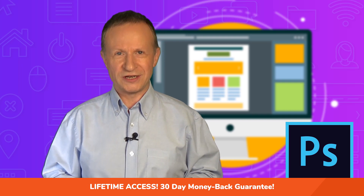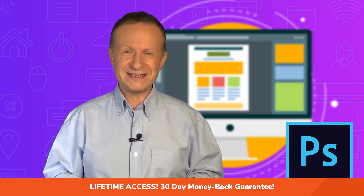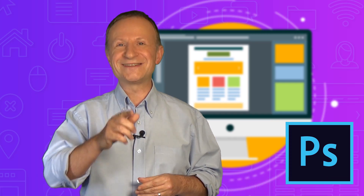Create beautiful sites and supercharge your career. Learn at your own pace, plus you have a 30-day money-back guarantee. Start right now.